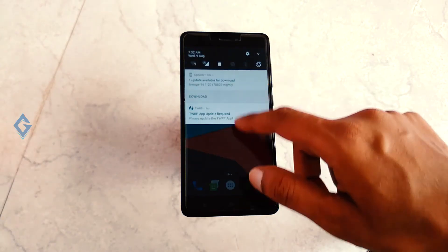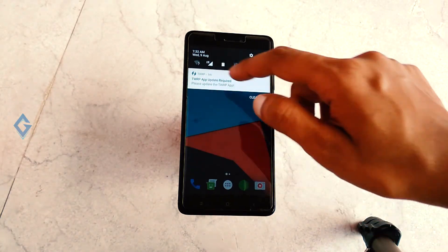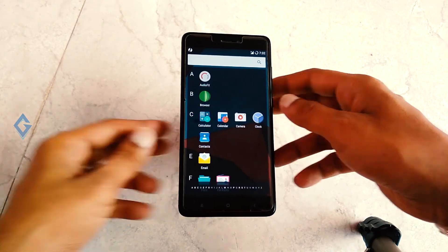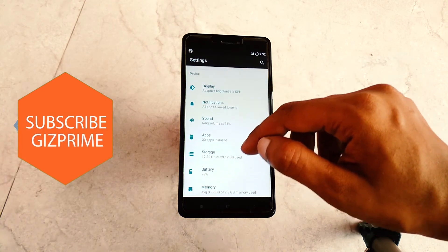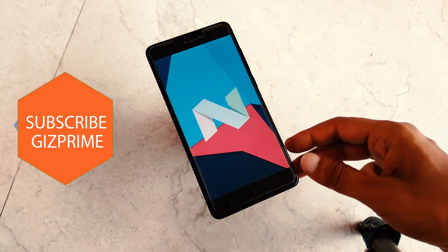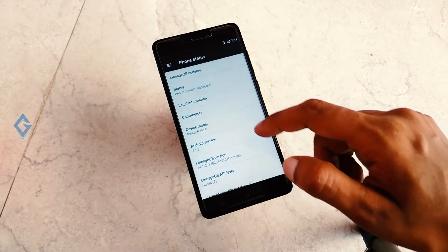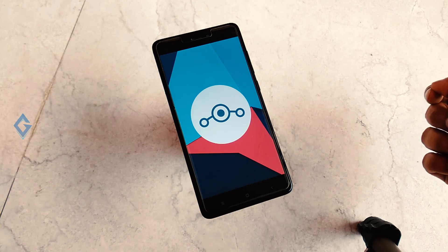Everything including Wi-Fi, Bluetooth, camera, and fingerprint is working just fine. The ROM feels very smooth and I haven't faced any lag or random crashes. If you are bored with your stock UI ROM and want to try something new, I highly suggest you go with this ROM. If you enjoyed this video, please show your support by subscribing to the channel. My name is Raj, and I'll see you in the next one.